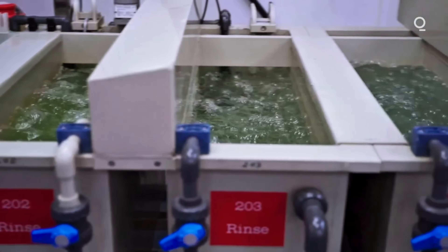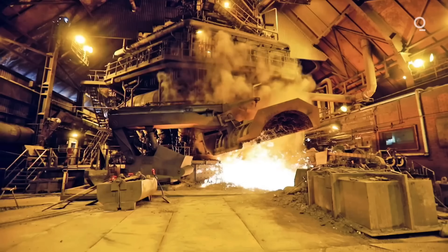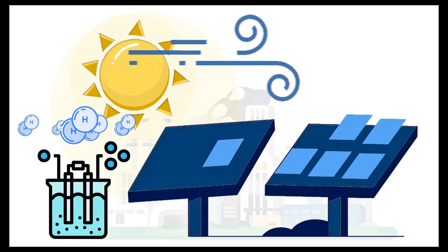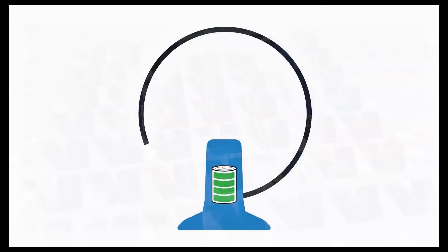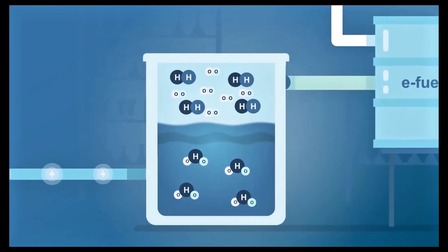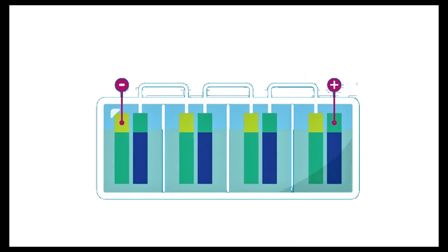Another way to think about it is by analogy. A traditional battery stores power but can only release it until empty. A fuel cell is like a battery that you refill with fuel, so it never runs out as long as fuel is supplied. In this case, the fuel is hydrogen made by the sun. It's as if your solar panels charge up an invisible battery of gas, and the H2X fuel cell runs on that fuel continuously. The sun is charging hydrogen that acts like a long-lasting energy bank for your home.